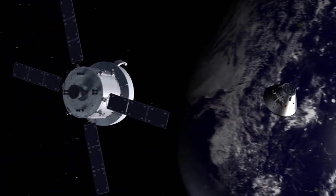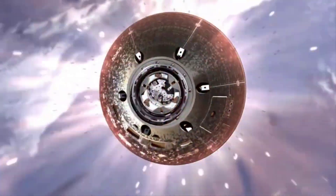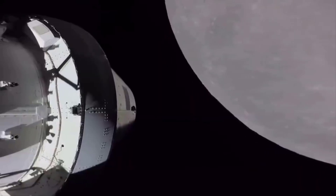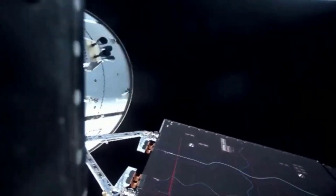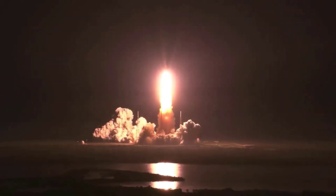Orion now begins its 10-day trek home. If all goes according to plan, the capsule will splash down in the Pacific Ocean off the coast of California on December 11. NASA and the United States Navy have already begun training for the recovery operation that will mark the end of the Artemis 1 mission. The burn with the Orion spacecraft's orbital maneuvering system engine occurred at 4:53 p.m. Eastern Standard Time.